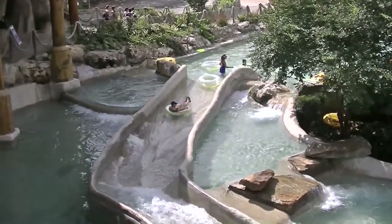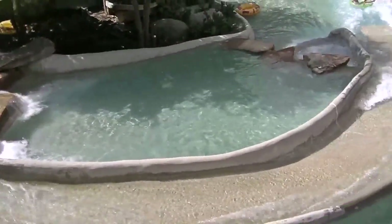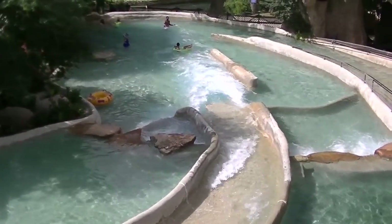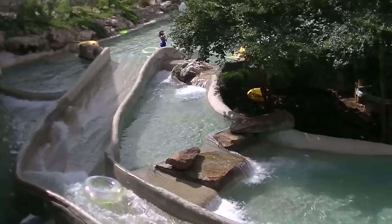Howdy and welcome to Schlitterbahn in New Braunfels, Texas, the world's most award-winning and iconic water park. We have got a lot to cover today, so let's dive right in.